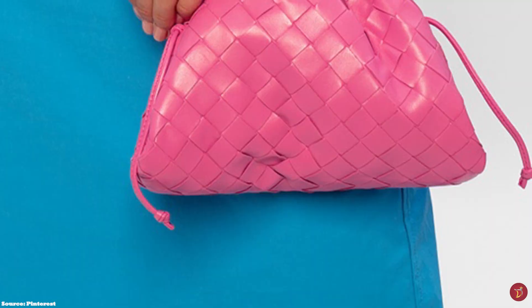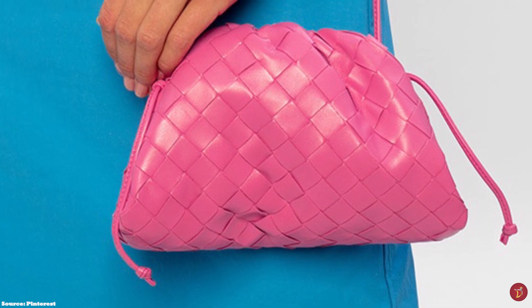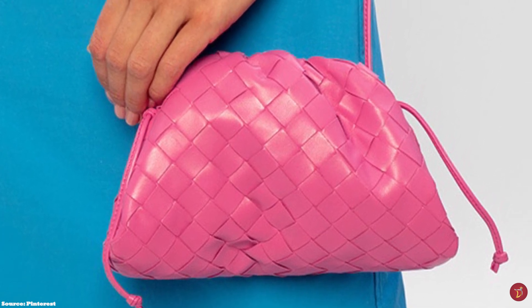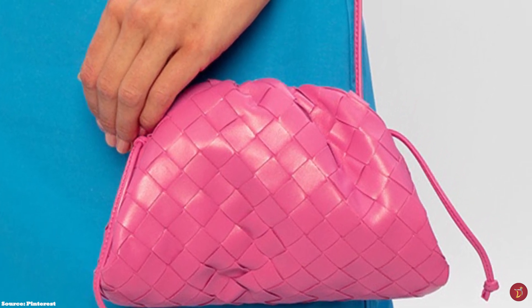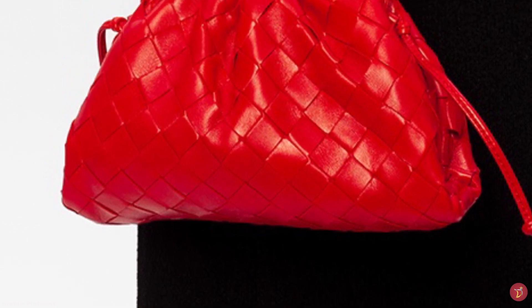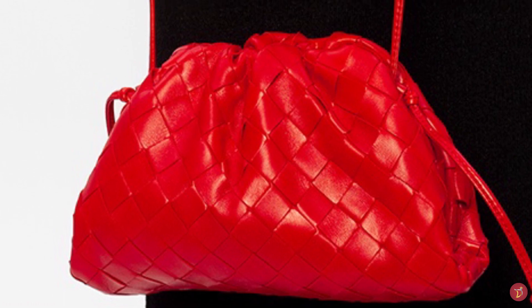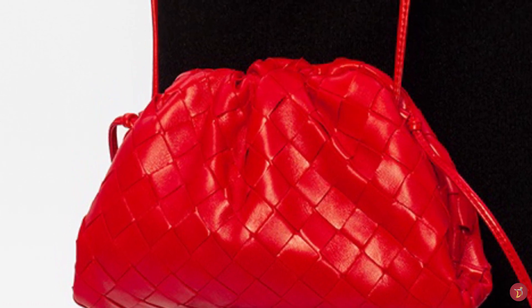The Bottega Veneta Pouch embodies the Bottega house codes with its simplicity in design, featuring no logos, and offers a luxuriously timeless appeal. This unique clutch with a minimalistic aesthetic will accentuate any ensemble, giving you a glamorous look while tucked under your arm.